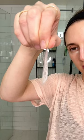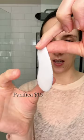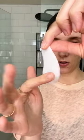It's pretty thin — you can see how thin that is. It has a lot of movement and flexibility, so I know this is going to stay. And then here is Pacifica — similar packaging, which I find really interesting. Really thick and it's super sticky.